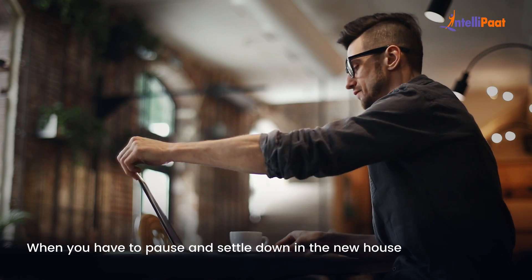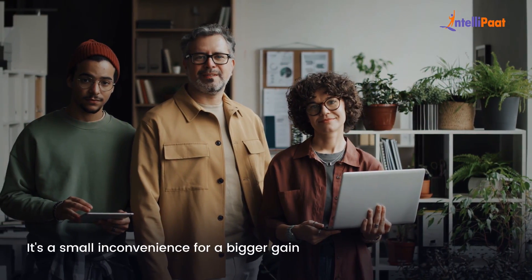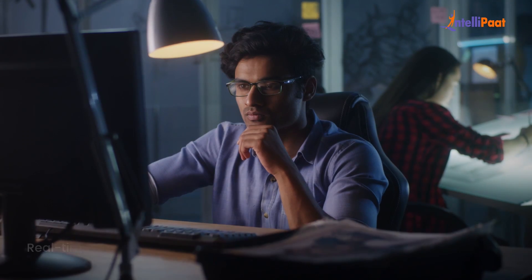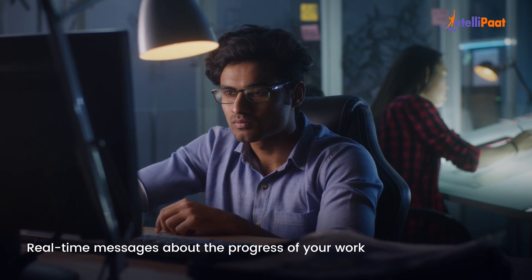There might be a short period of time when you have to pause and settle into the new house, but it's a small inconvenience for a bigger gain. Throughout the whole process, AWS DMS provides you with updates on how the move is going — like getting real-time messages about the progress of your work.